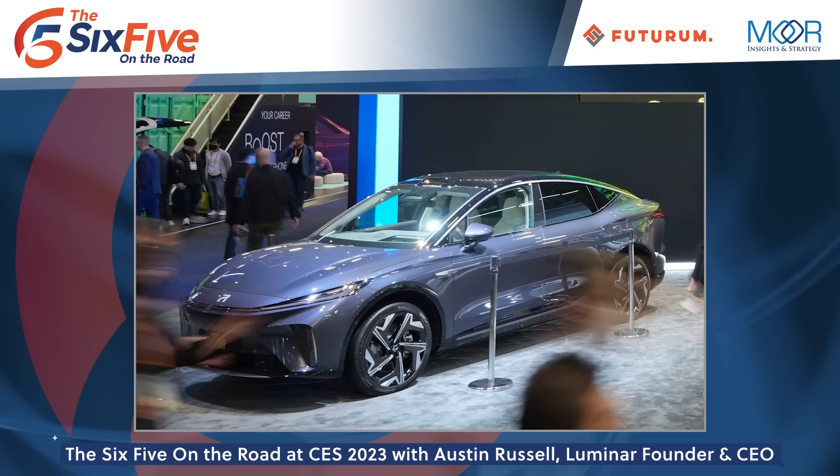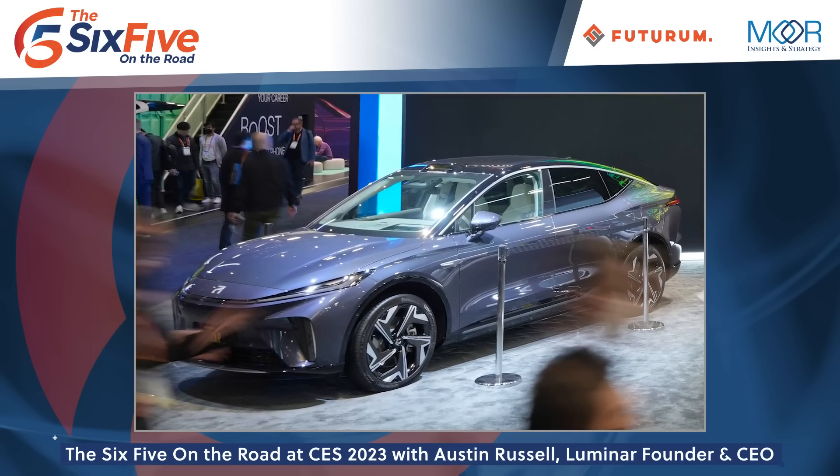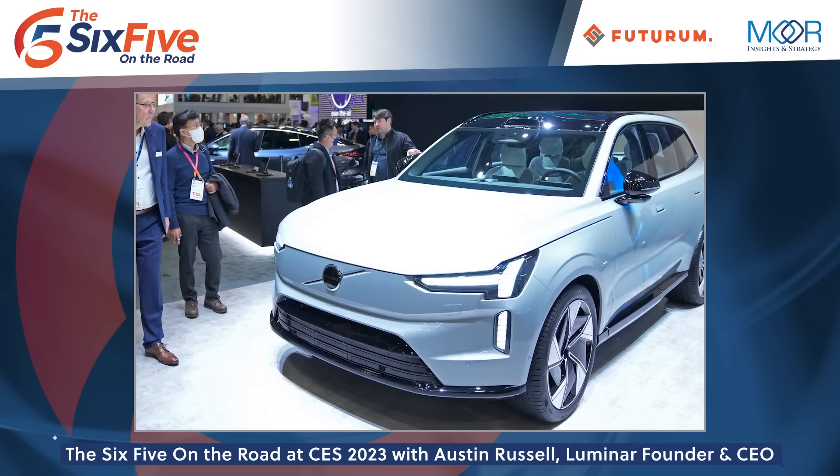Absolutely. We'll have the North American debut of both the SAIC R7 vehicle over here to the right, and the North American debut of the Volvo EX90 vehicle over to the left. Both of these are two Luminar-equipped flagship vehicles from the largest Chinese automaker and the leader in global safety, Volvo. So incredible to be able to have this here at the booth. We're powering the core LiDAR technology and some software layers to enable next-generation safety and autonomy for these companies.